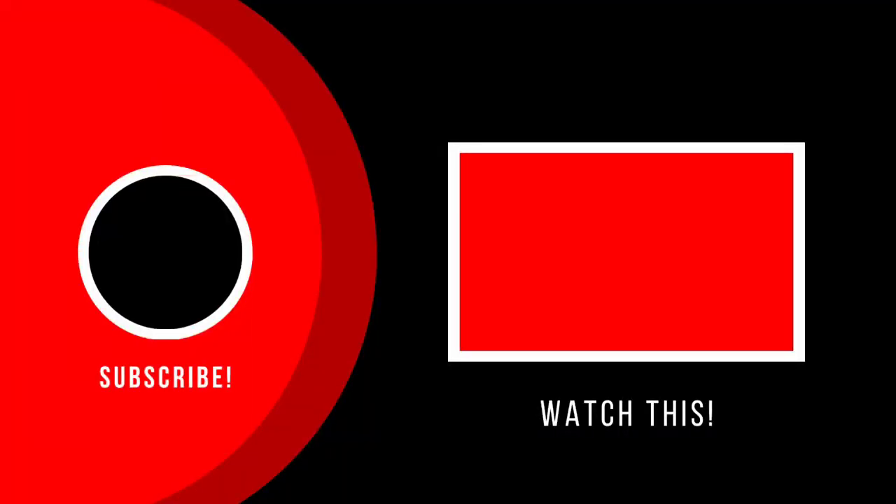I hope you guys like this video. If you like it, then please like, share, and subscribe to our channel.